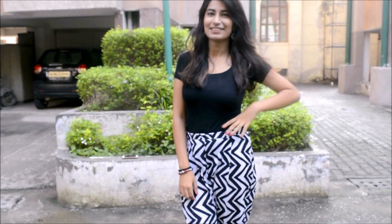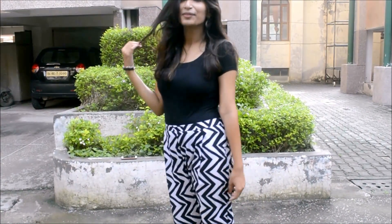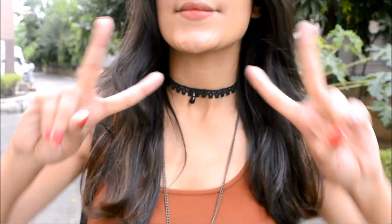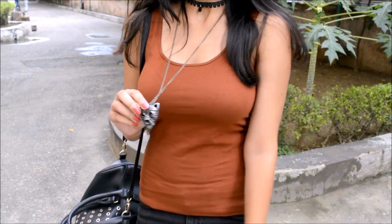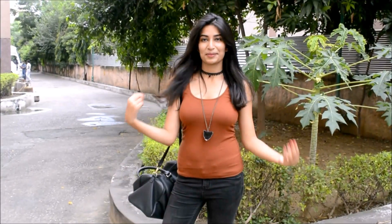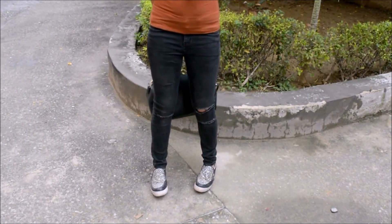I've already worn it so many times and believe me I've got a lot of compliments for this. Now chokers are all the rage this season — everyone is wearing them everywhere. I've paired this black lace choker with a long necklace to make it look like a layered necklace. You can wear any kind of t-shirt, tank top, or spaghetti tops with some ripped jeans and sneakers. This look is pretty casual.